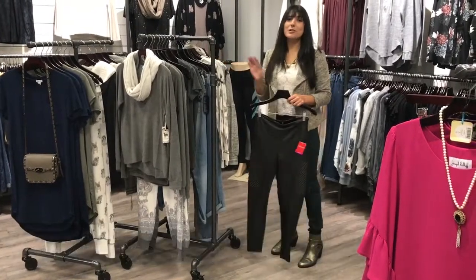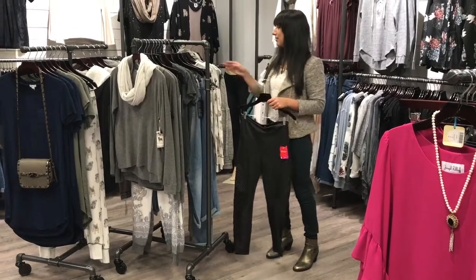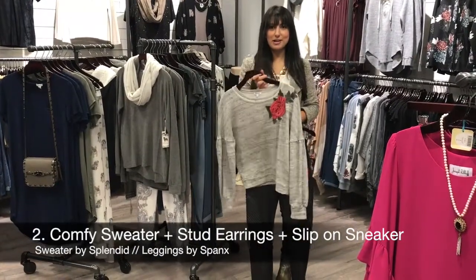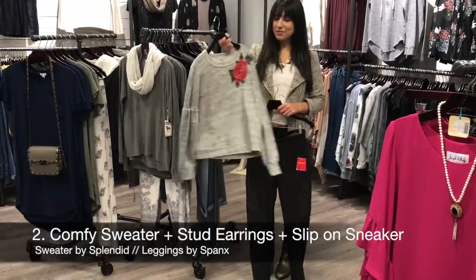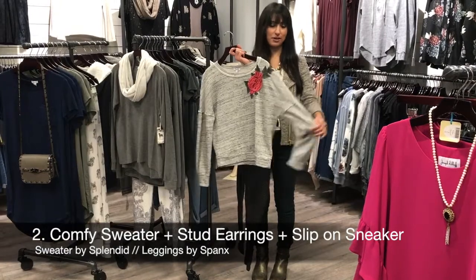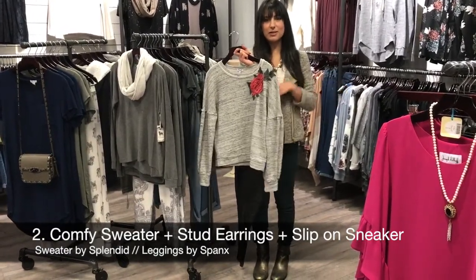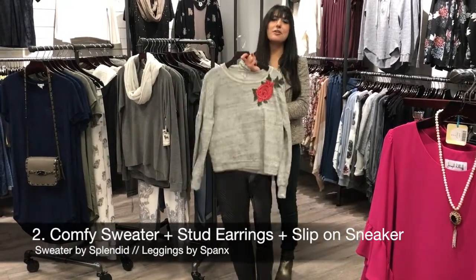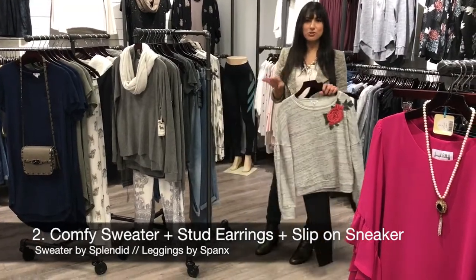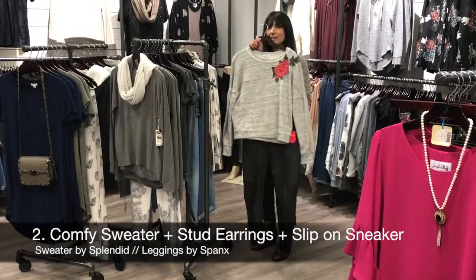The second way is one of my favorite ways to wear this because you can dress it down — you can even do a sneaker with this look. That is with a comfortable sweater. Even though you're doing a casual outfit, you can still find really cool detailing. This one has embroidered rows and cool sleeves. So even though it's a comfy sweater, you can still go out and run errands and feel really cute. There are so many cool slip-on sneakers to choose from — something gold or a basic white sneaker. Definitely a good way to dress it down.